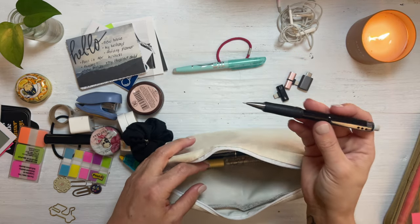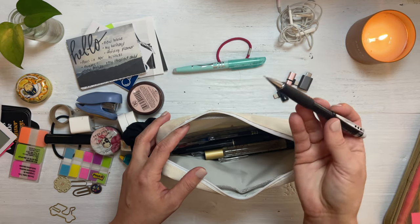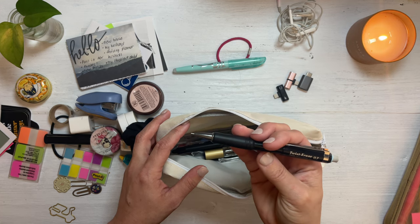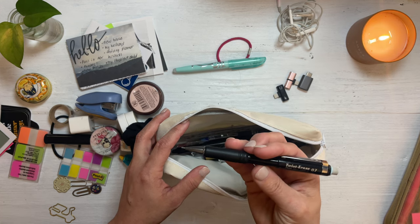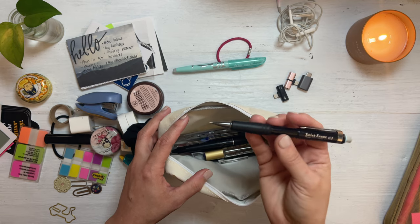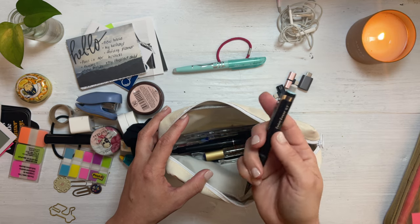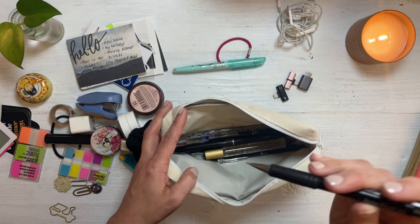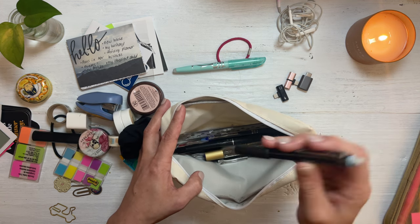I do like to carry a pencil, just one. I've been using these for over 10 years — it's the Pentel Twist Erase. These are amazing, especially when you have a pretty thick lead inside. I will try to link all this in the description down below.